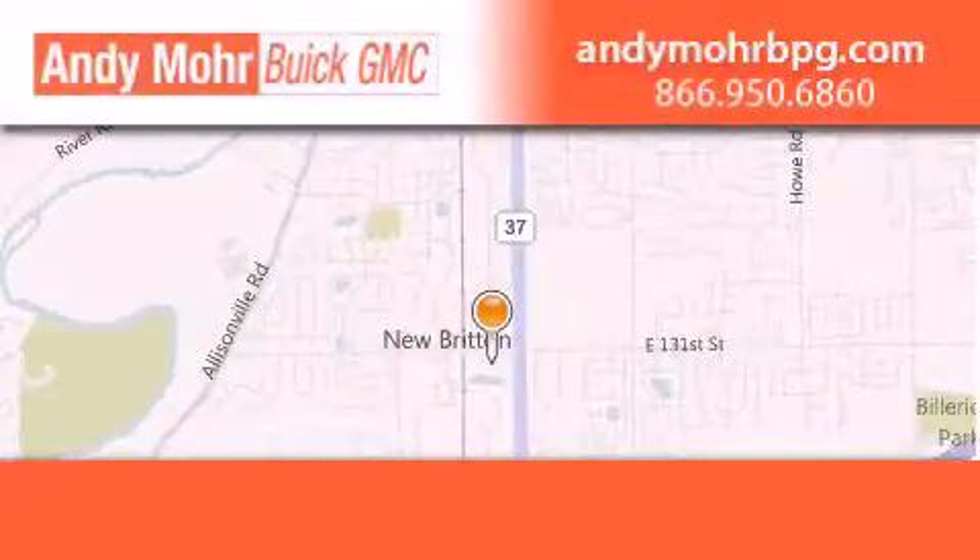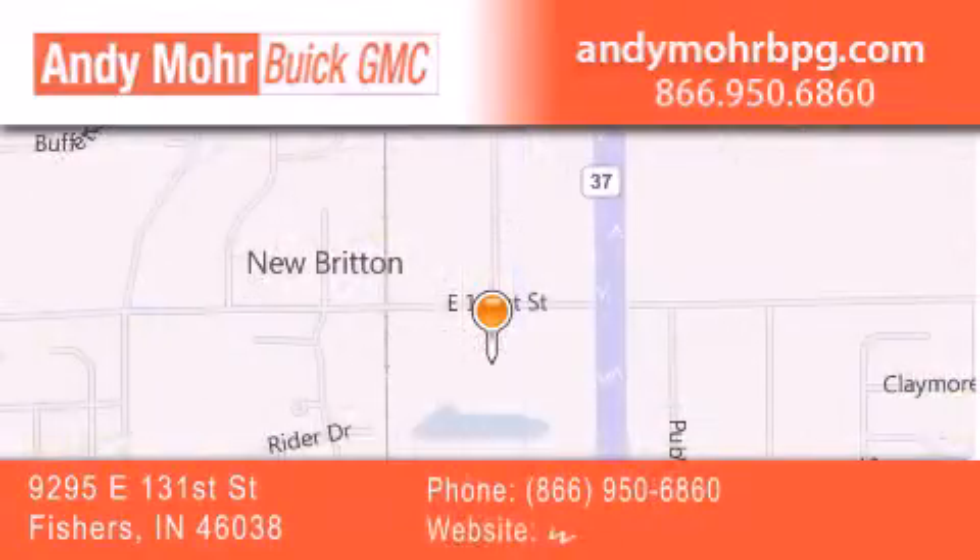Andy Moore Buick GMC is the place to find new and pre-owned cars and trucks in Indianapolis. You can search our new and used car inventory online and get new car pricing,